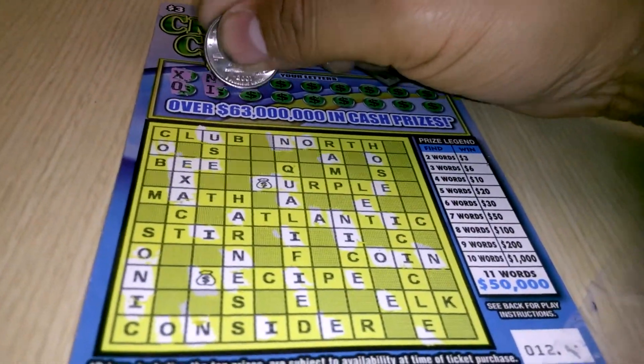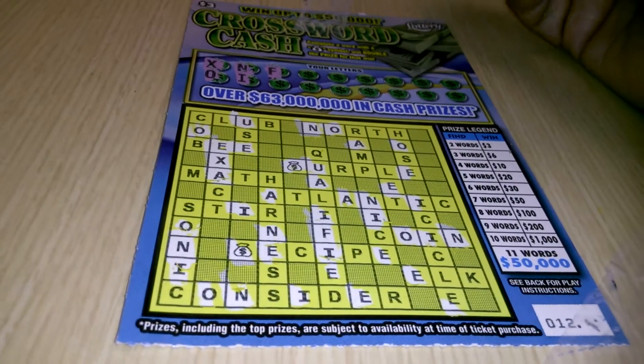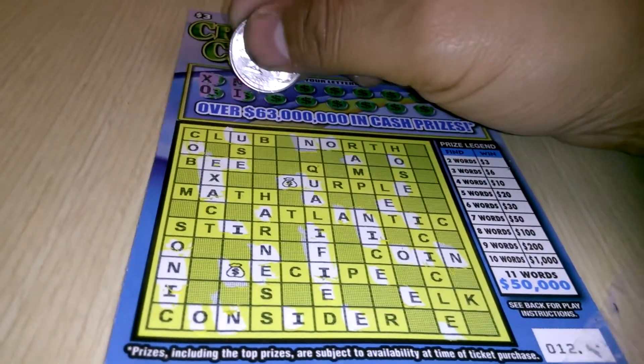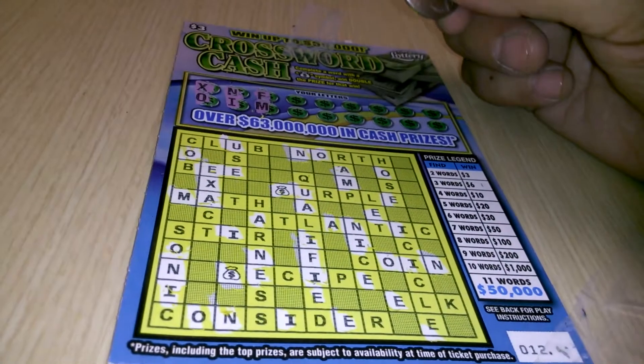There's an I. Then an F — one F. The letter M — we have one M, two M's.